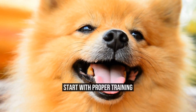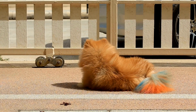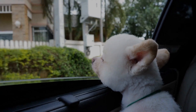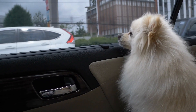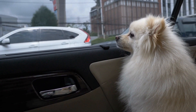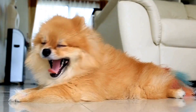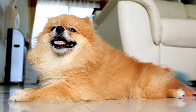Start with proper training. Proper training is crucial for any dog, and Pomeranians are no exception. Start training your Pomeranian as early as possible. These intelligent dogs respond well to positive reinforcement training methods. Teach them basic commands such as sit, stay, and come, and reward them with treats and praise. Socialize your Pomeranian with other dogs and people to keep them friendly and well-behaved.